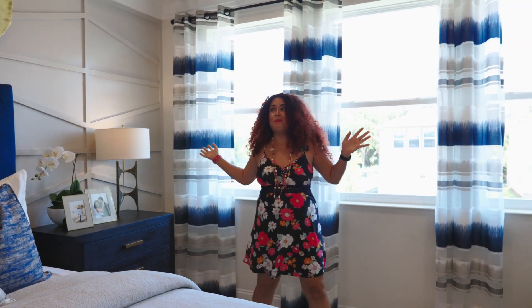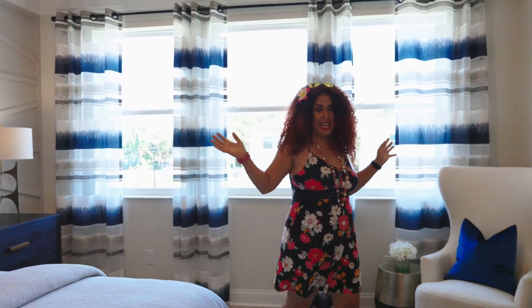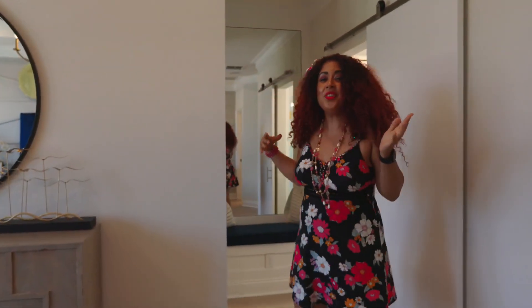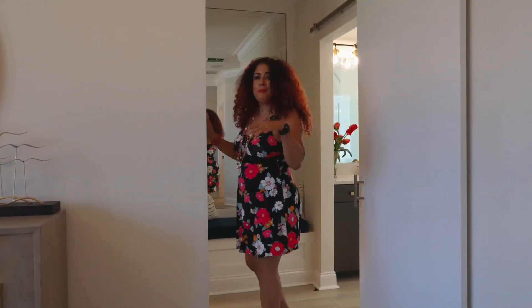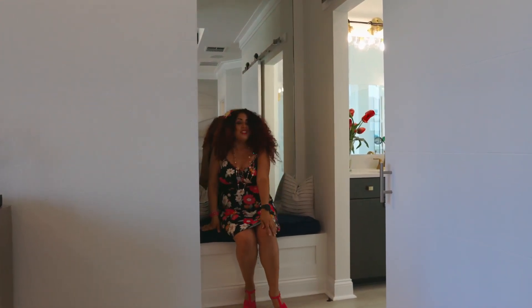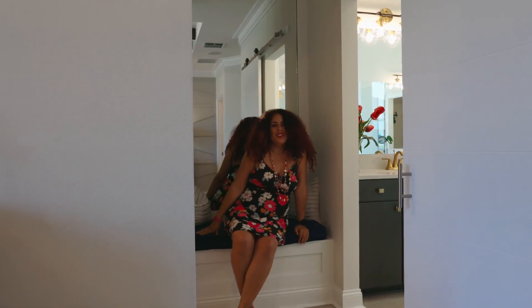Imagine waking up in this massive owner's suite. You've got two massive closets — his and hers, or hers and hers. And if you're thinking you want a master suite downstairs too, this home has two, not just one. You can take a load off upstairs or down.